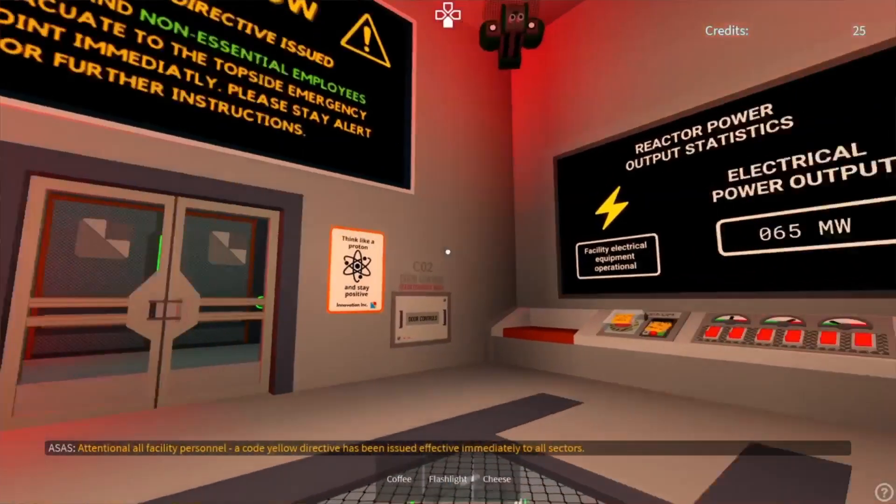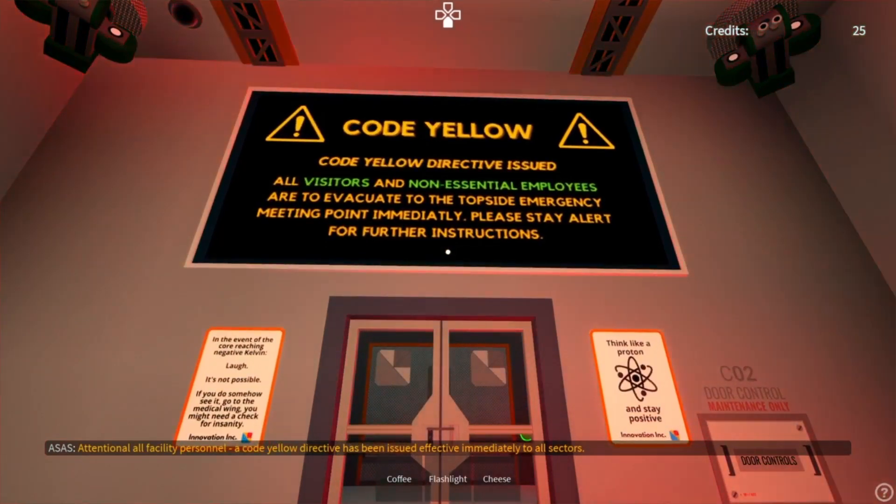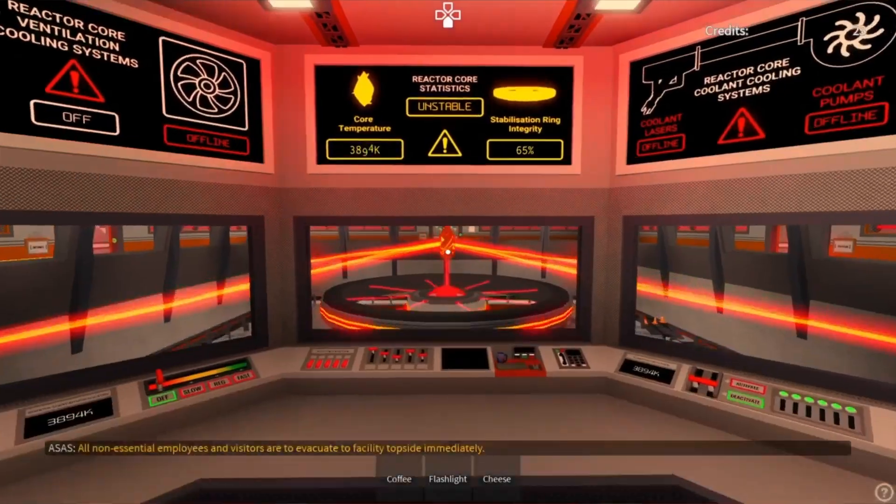Attention all facility personnel: a code yellow directive has been issued effective immediately to all sectors. All non-essential employees and visitors are to evacuate to facility topside immediately.